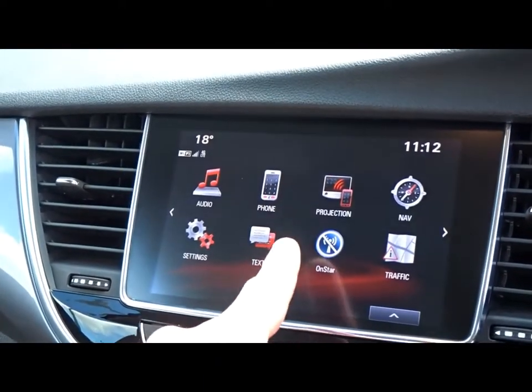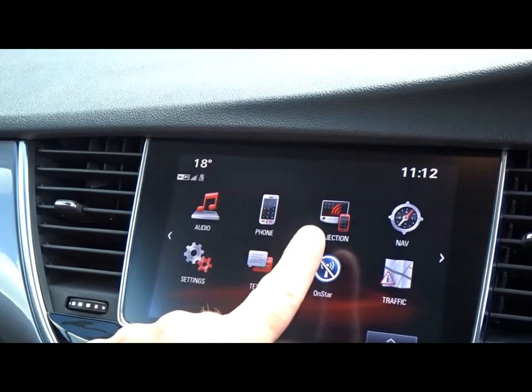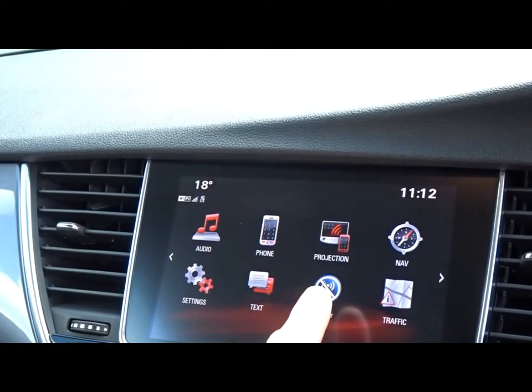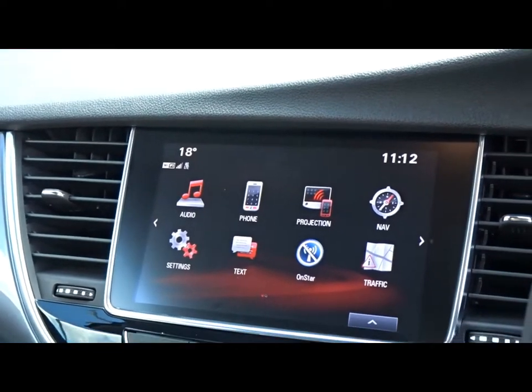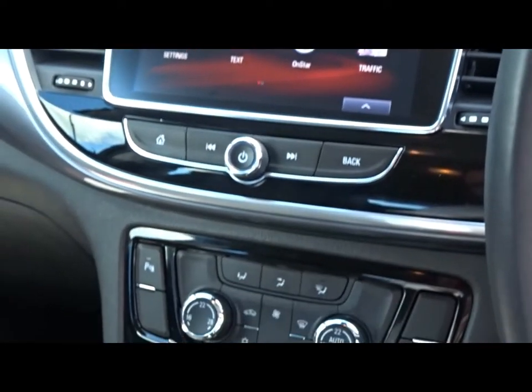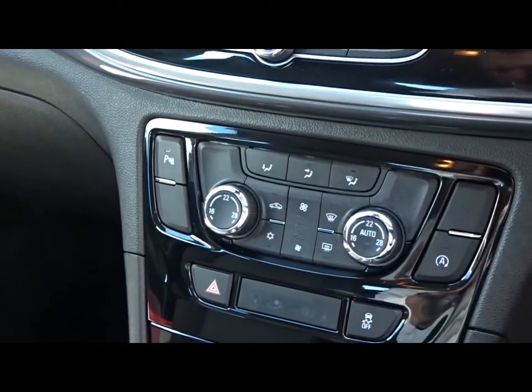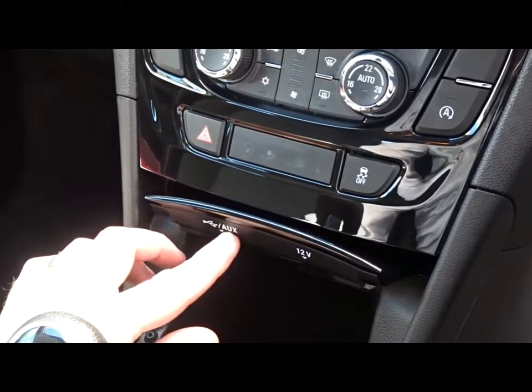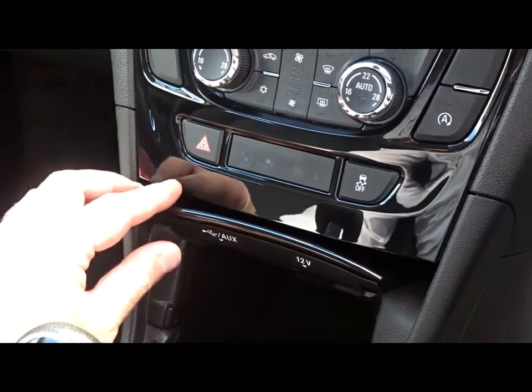In addition to this you've also got projection by Android Auto or Apple CarPlay, and Vauxhall OnStar where you can connect up to seven devices via Wi-Fi. The car also comes with air conditioning with dual-zone climate control.